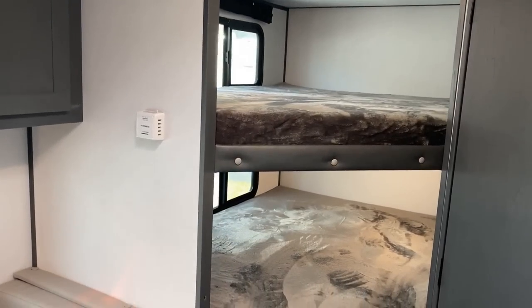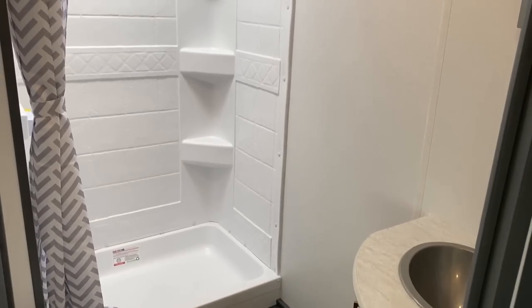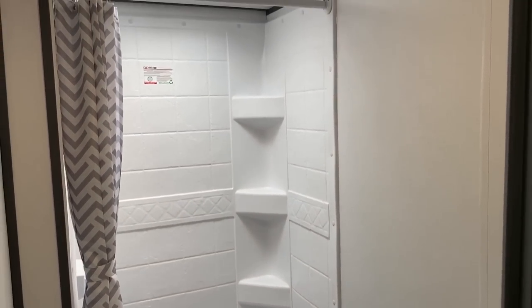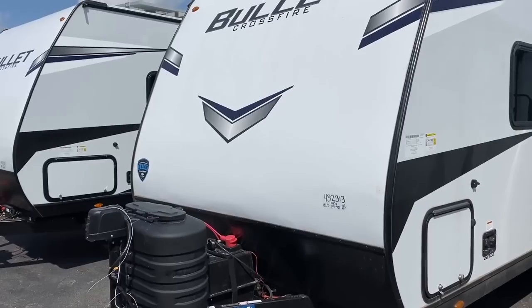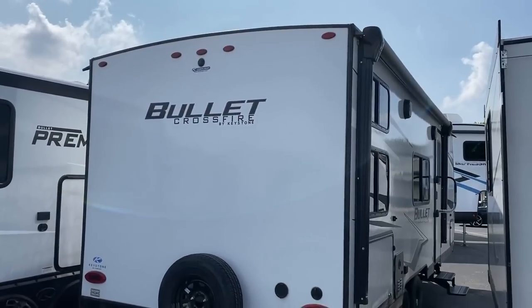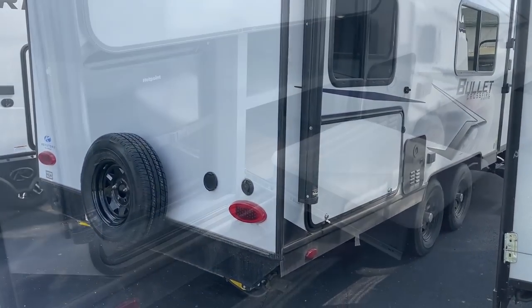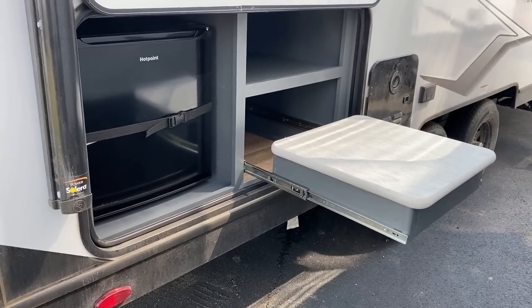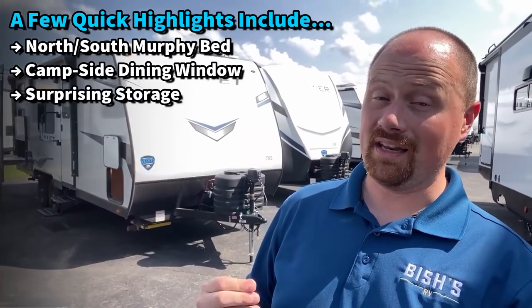It technically has a flip-up cargo bunk in the back, but there's no rear access door and nothing that holds the bunk up. It's one of those things where you can see what they were going for, but they didn't quite finish going there. I'm going to tell you the good with the bad as we go — that's what I want to do in this video so that you get the clearest understanding of whether this is or is not the right RV for you.